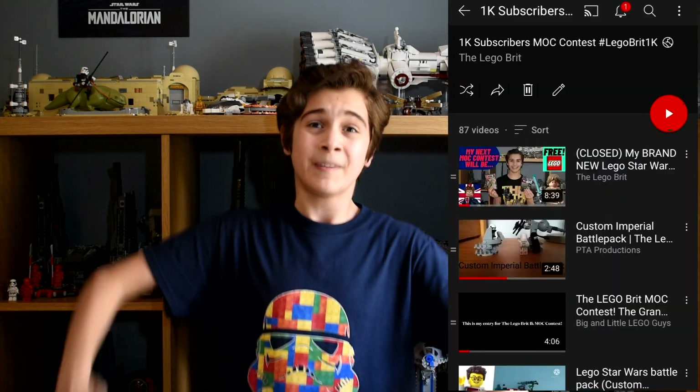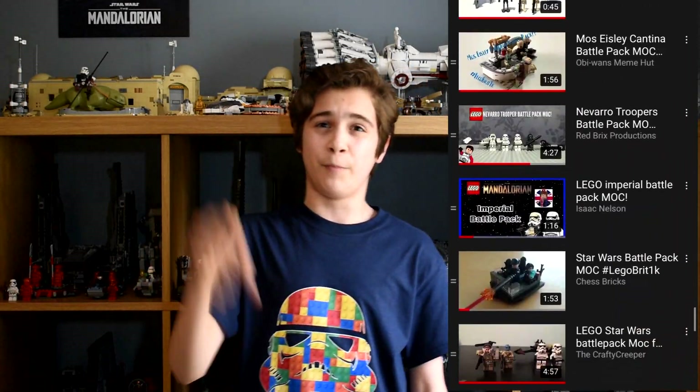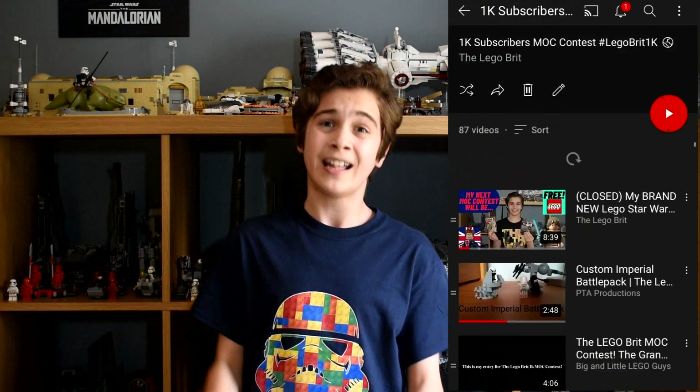It's absolutely insane how many we got, it's really brilliant! So I want everybody after watching this video to go down to the playlist — there's a link in the description — and watch everybody else's entries, because it was so hard to choose who won. Every single person deserves loads of views on their videos, so make sure you check out every single one of the 86 entries. Thank you so much for entering!